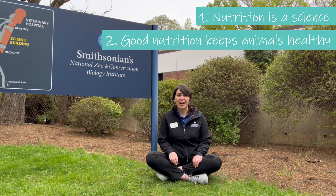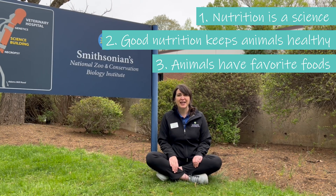Before we meet her, there are three things about Erin and her career that I can share. First, nutrition is a science. Second, Erin helps keep animals healthy by coming up with the best diets for them. And third, animals have some foods they love and some they don't, just like us. Let's go meet Erin to get the inside scoop on her career.